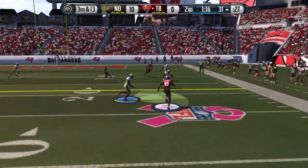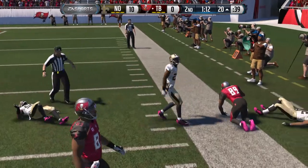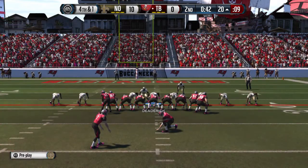Throws to the right, brings it in, and he's going to be tackled. That's going to bring us to fourth down. Jim, when you get in these situations, there's not much you can do. Third and long — not easy to pick up first downs in these type of situations.